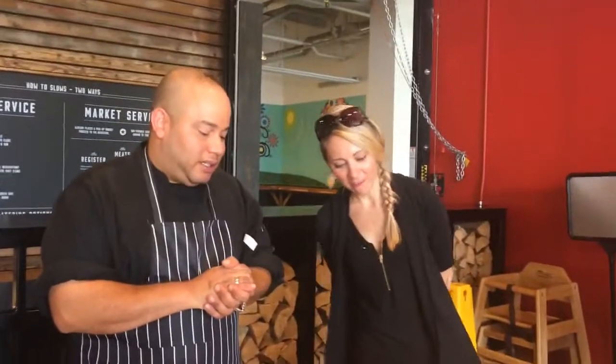We have some haystack onions, pickles, crispy pork belly, a little temptation powder that we put on the onions and the pork belly and all over the sandwich, and then we top it with our in-house made aioli. It all comes together in a nice buttery brioche bun, nice and warm. That looks amazing — I'm taking this one. Thank you.